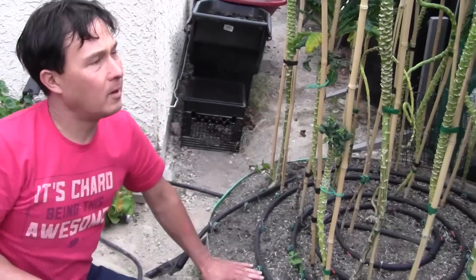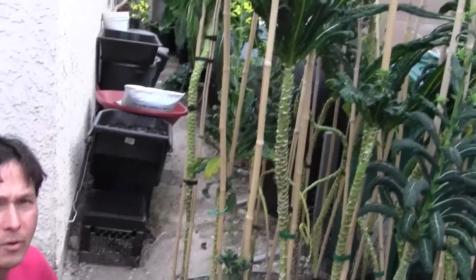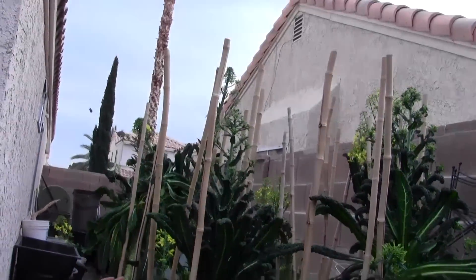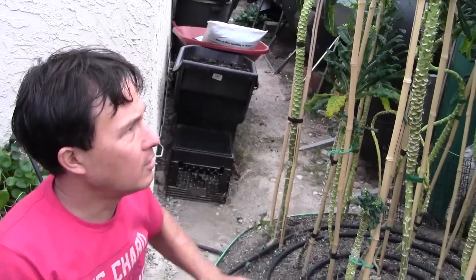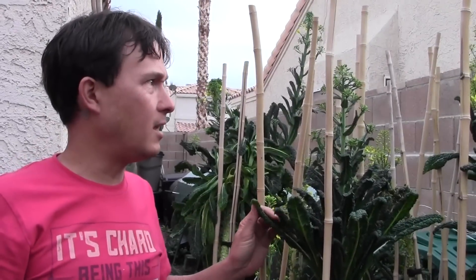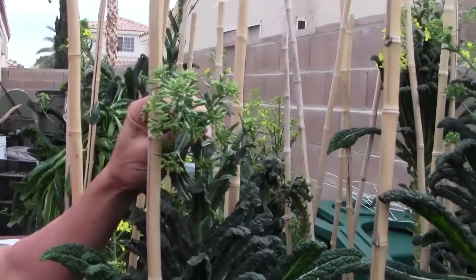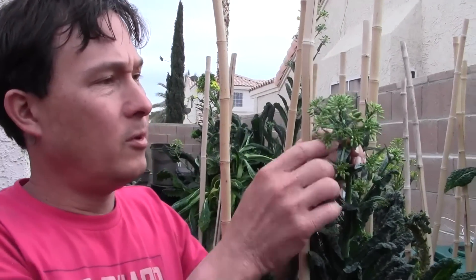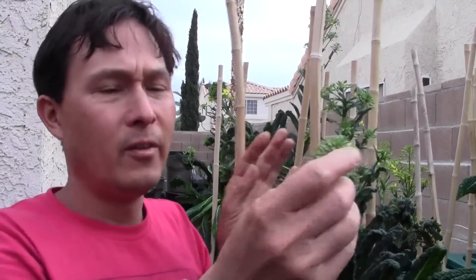This next bed here is my bed of dinosaur kale that's been growing for over a year at this point. It is now finally going to flower, although it's still shooting out a lot of leaves too. This has provided me food pretty much for the full year and now I think it's coming to an end, but these are quite beautiful. When they're going to flower you could let them go and save your seeds, which I do encourage, but you could also just break the flowering tops off and eat these — it's pretty much like broccoli. You want to get them at the young stage because they're definitely more tender and delicious.